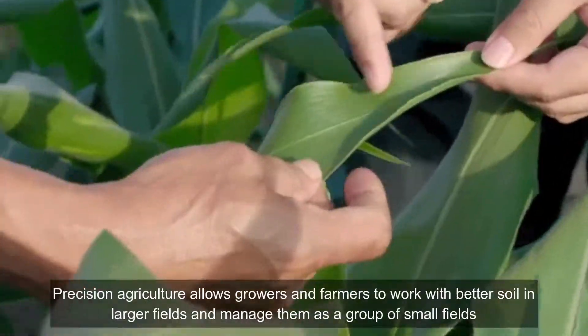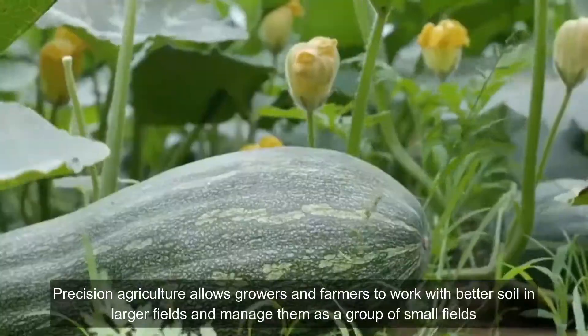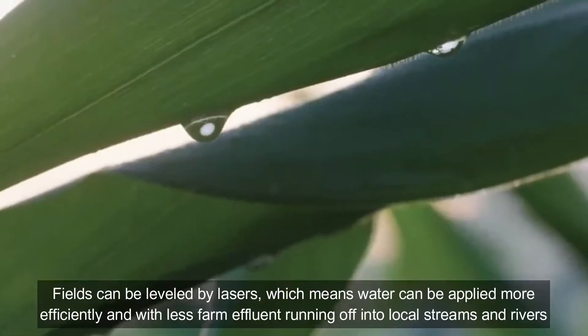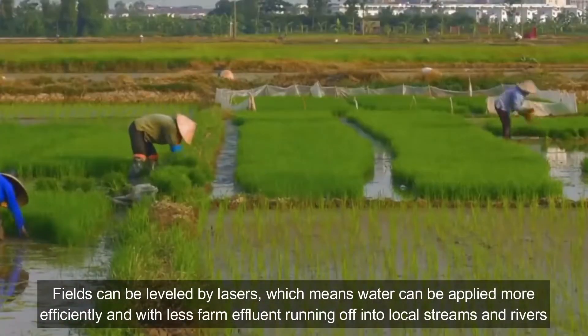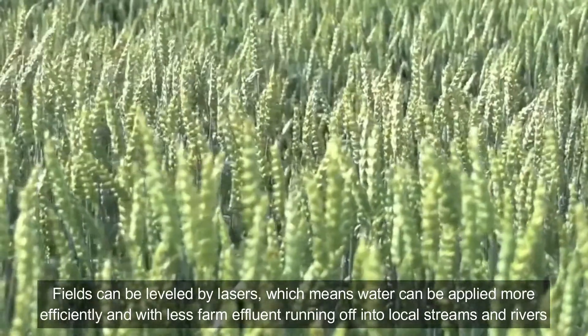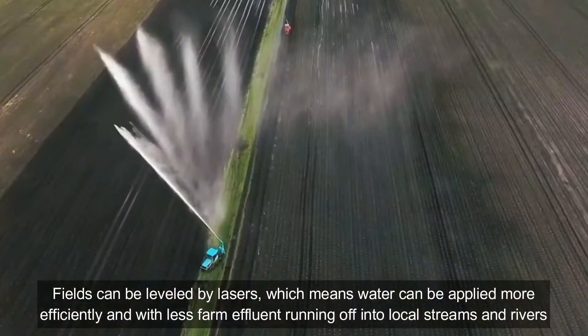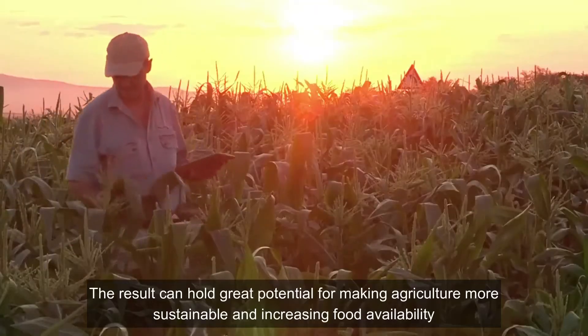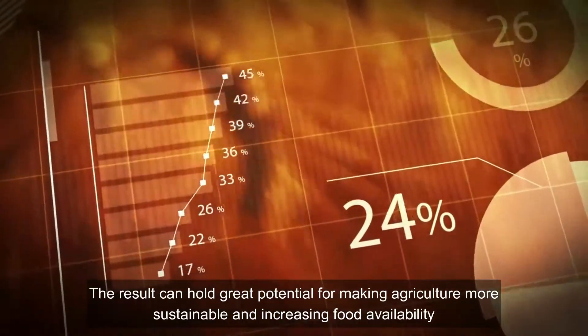Precision agriculture allows growers and farmers to work with better soil in larger fields and manage them as a group of small fields. Fields can be leveled by lasers, which means that water can be applied more efficiently with less fuel consumption and less runoff into local streams and rivers. The result holds great potential for making agriculture more sustainable and increasing food availability.